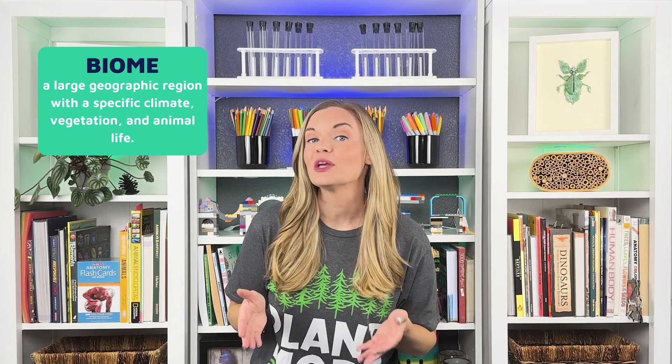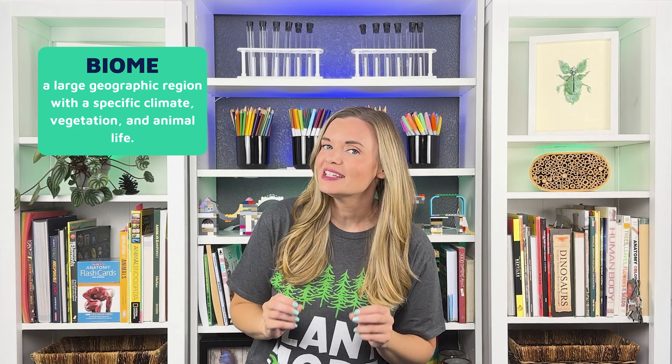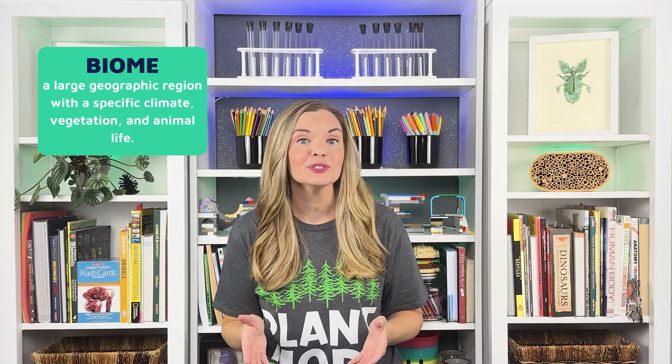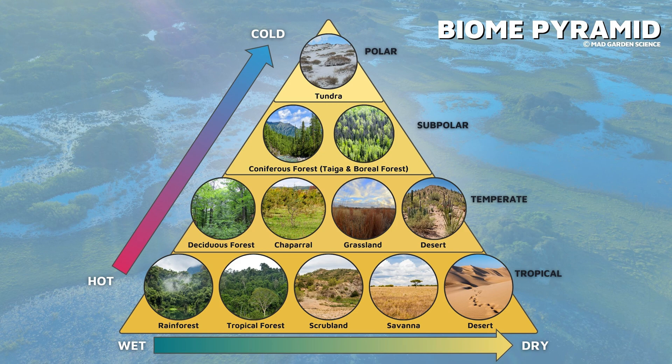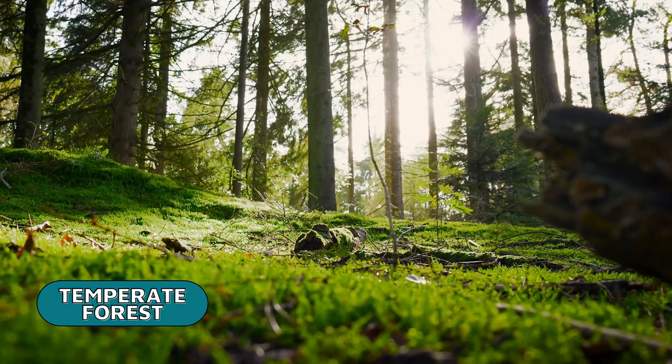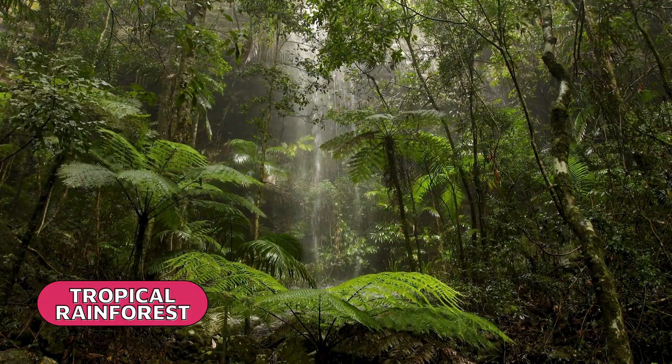A biome is a region defined by a specific climate and the plants and animals that have adapted to live there. The taiga biome is found near the top of the biome pyramid, just under the tundra. This biome is made up of regions too cold to support a variety of vegetation, but warm enough to be littered with lakes, rivers, and wetlands. The taiga is one of the main three forest biomes, the other two being the temperate forest and the tropical rainforest.